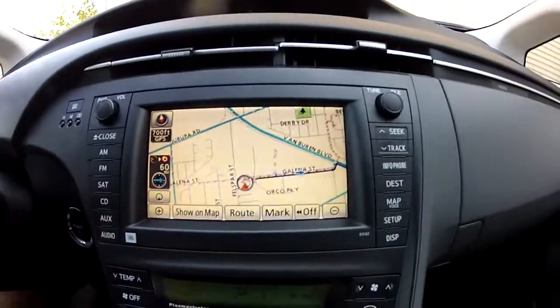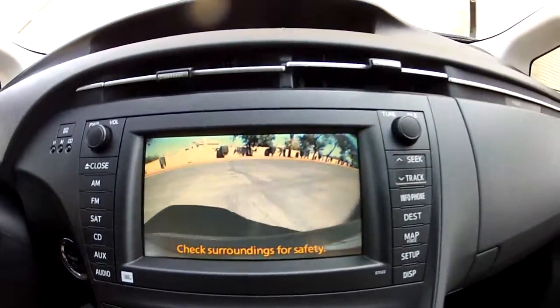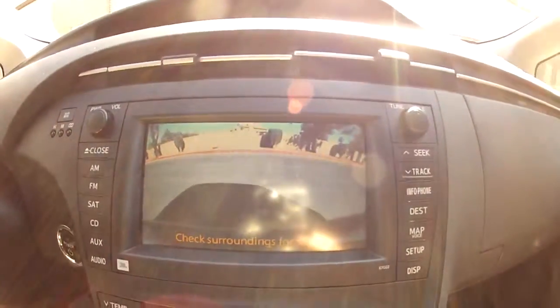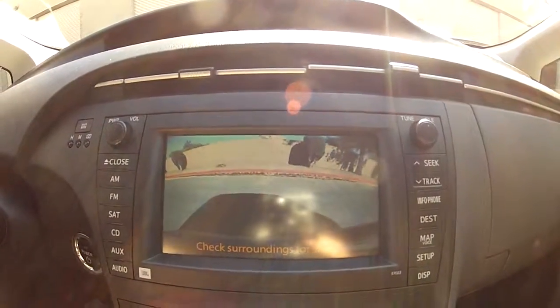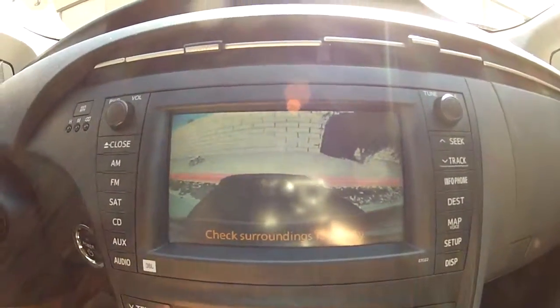I'm going to go ahead and back up to show you the backup camera. Starting off with that, we have a reverse camera so you can judge your distance to objects. But this car has a lot more features other than just the backup camera.